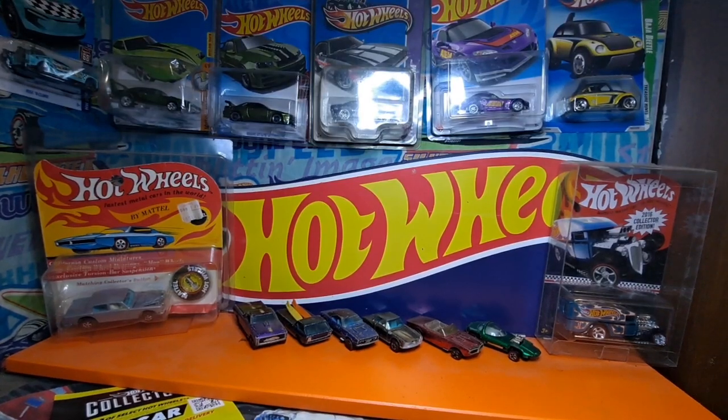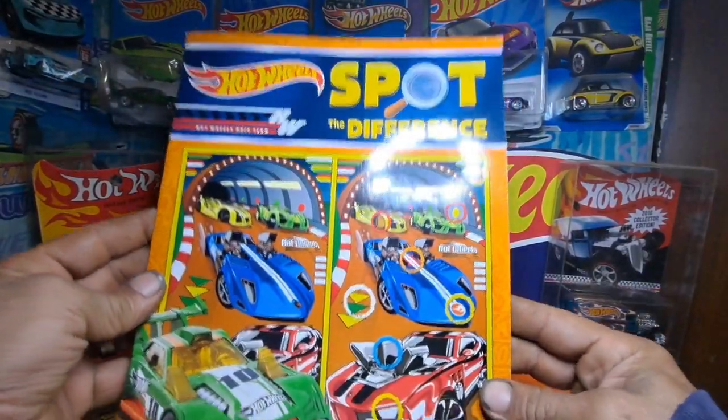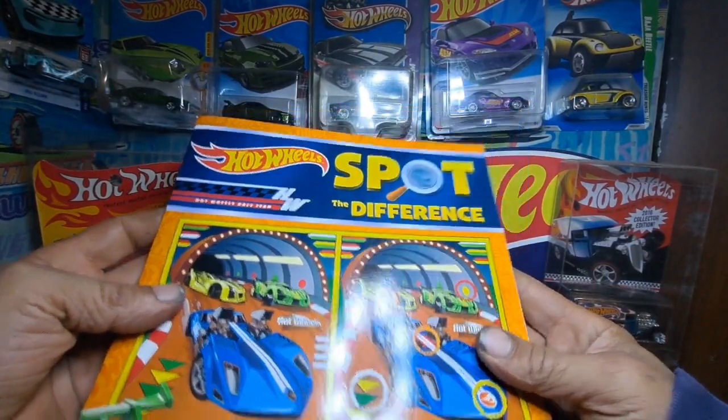Hey there YouTube, Ben Green here, and I wanted to show y'all this thing right here. Hot Wheels Spot the Difference book.